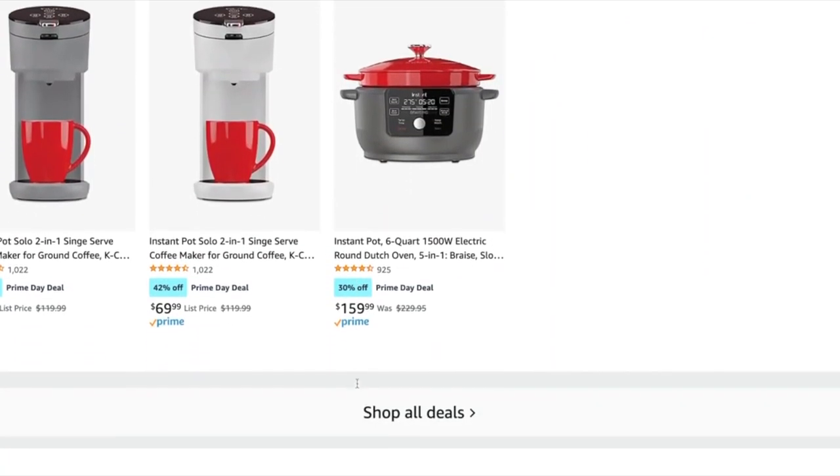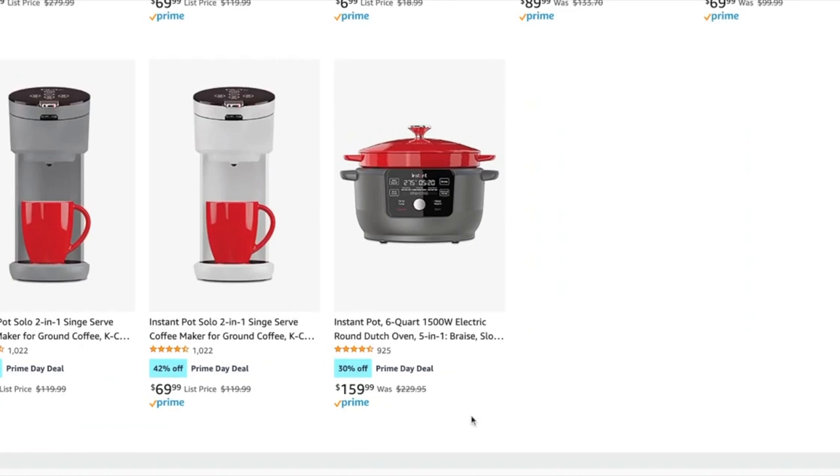They have their sous vide stick on sale, and then what I'm most excited about is their Instant Dutch oven. I've done several videos with my Instant Dutch oven. I have the red version and I love it for making soups in the wintertime. I have an unboxing video on that and several videos where I made soup in it. The red one is on sale for the best price. The black one was around $170, and they have a new green and blue version, but those are not on sale.